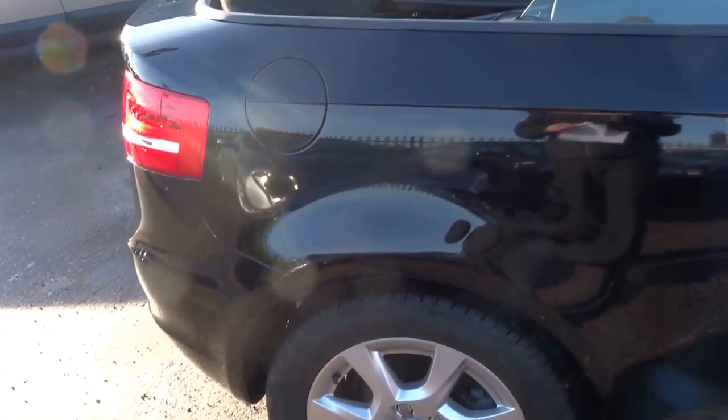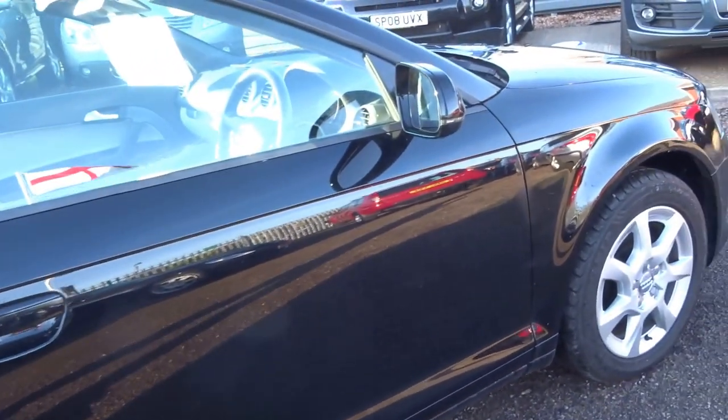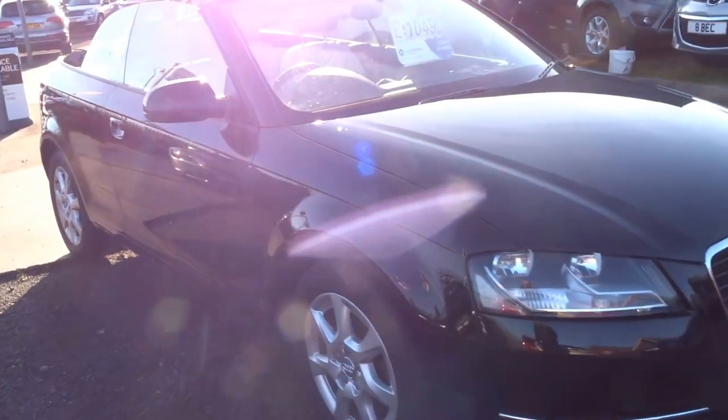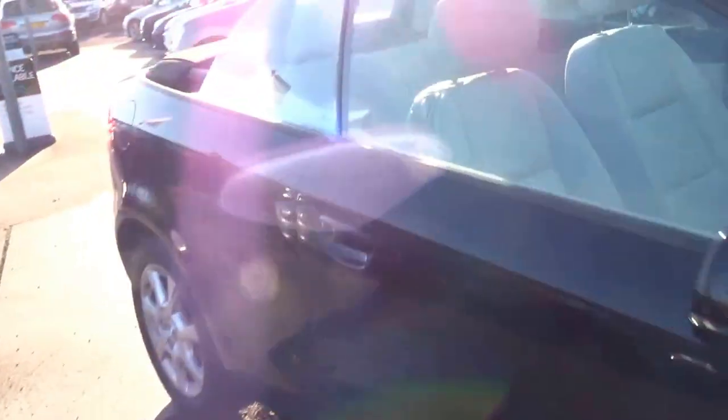Got these nice alloy wheels. This car has covered just 60,000 miles. It's a turbo diesel, one-owner car, with three service stamps from new. It's got the leather sports trim, daytime running lights, and the car comes supplied with two keys as well.